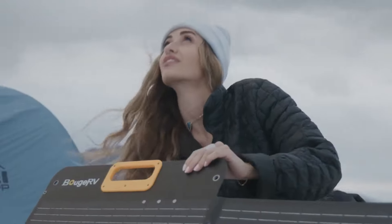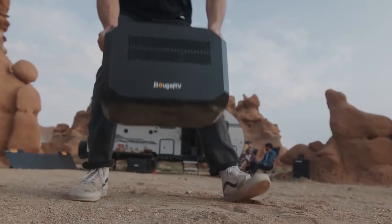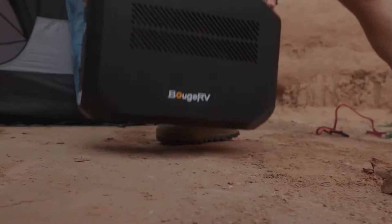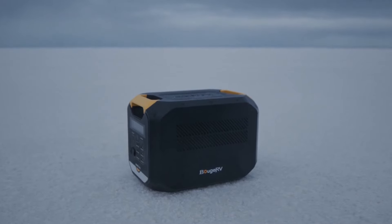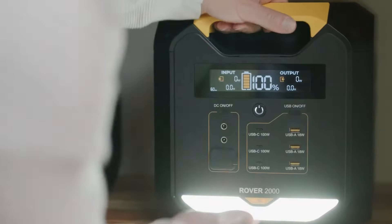One of the key features of this power station is its solar compatibility, capable of absorbing up to 1,500 watts of solar input, which is ideal for long-term off-grid setups. This power station also boasts a sleek aluminum body, making it both durable and lightweight for its class.